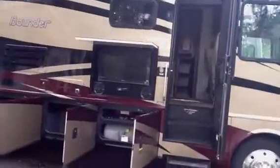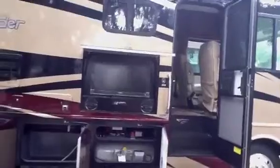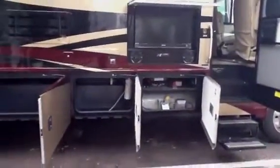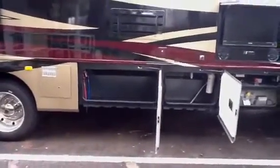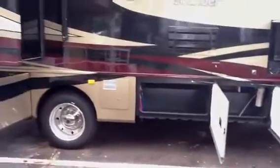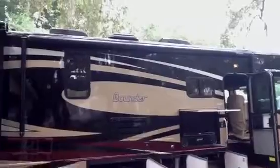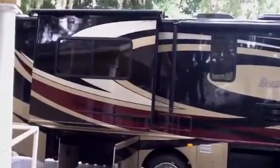As you can see, it's a full-body paint, dual-pane windows, Sony Outside Entertainment Center with AM/FM/CD. You've got that corrugated storage down below. Full-body paint, automatic Dometic awning. Up at the top, slide toppers and two roof airs as well.